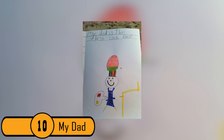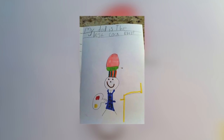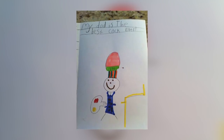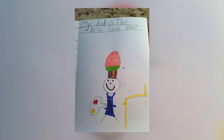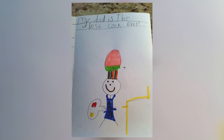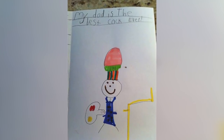10. My Dad. This picture is inappropriate on so many levels. The words on the top read, "My dad is the best cock ever." Clearly, the child meant to say "cook." Another issue with the picture is that the hat on the dad's head looks like a giant penis rather than a chef's hat.